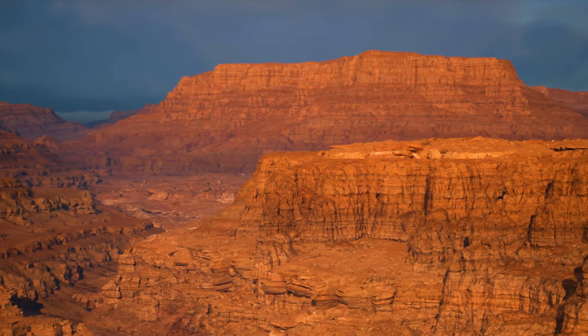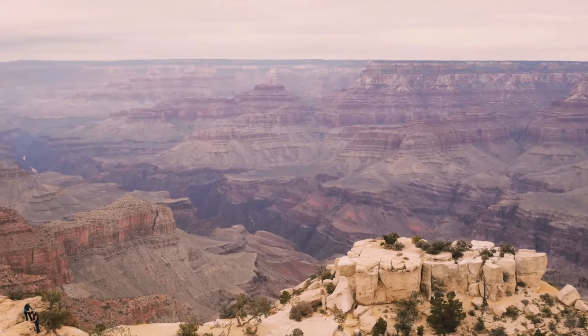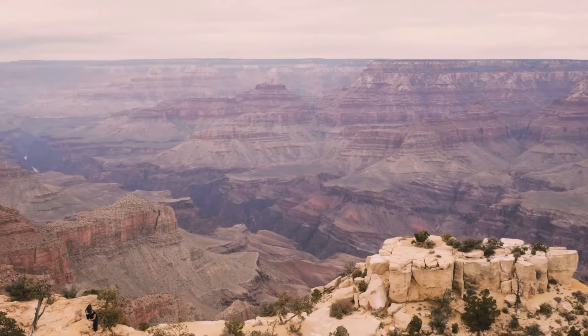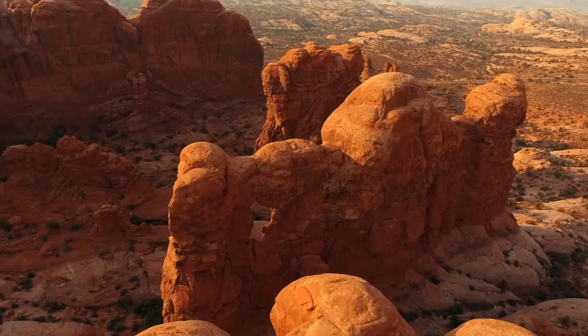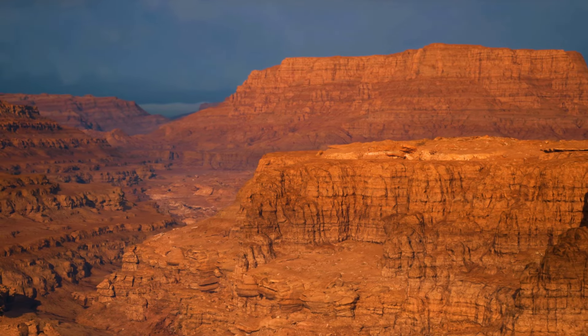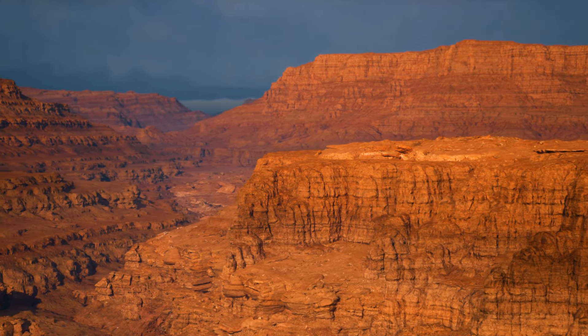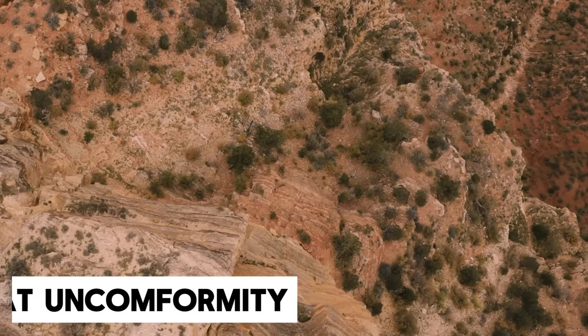The Grand Canyon is missing over a billion years' worth of rocks. For decades, the Grand Canyon has served as proof of Earth's history, with each rock layer representing a specific time period. Rock layers dating back more than a billion years are missing from the geological record of the Grand Canyon — a phenomenon known as the Great Unconformity.